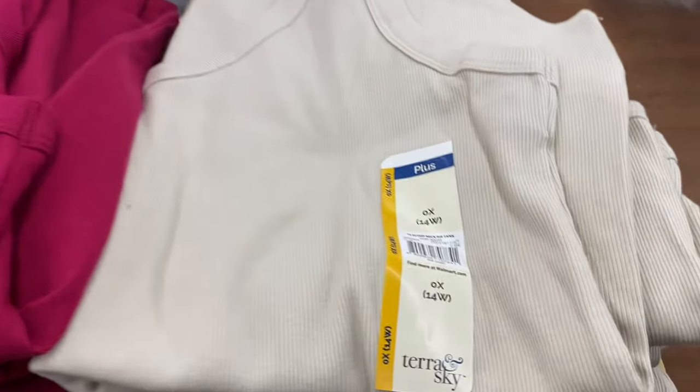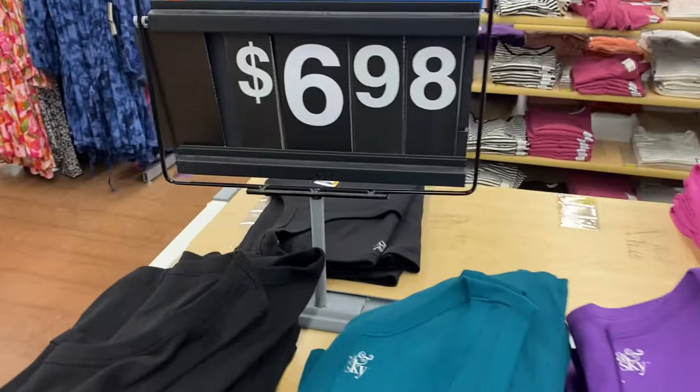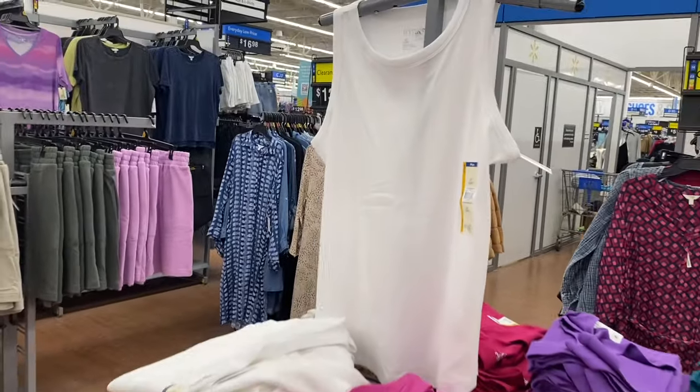These are the new Terra & Sky plus size scoop neck rib tanks — only $6.98! They come in black, green, purple, pink, beige, and white. Such a great deal.